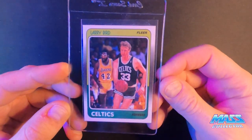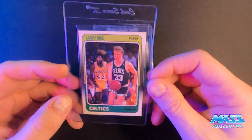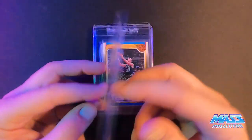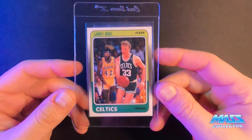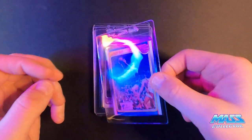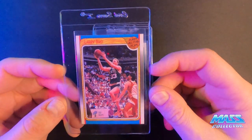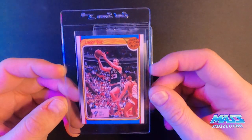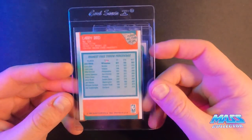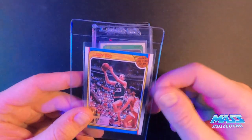Larry Bird '88 Fleer — not perfectly centered but it's almost there. The back looks good. I think it's probably a nine. I sold a 10 of that last year for 250-300 or something, so it's definitely worth sending in. Larry's 1988 Fleer All-Star card looks really good on the sides, top, and bottom — pushed up a little bit but not bad. The back looks really good except for just a little bit on top. PSA is getting really strict on grading, so they're pretty picky.